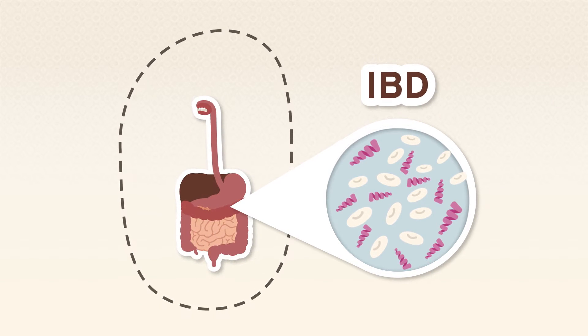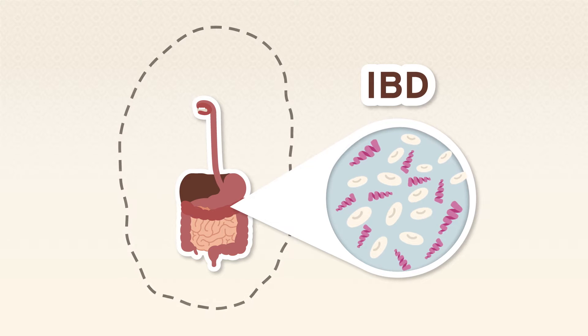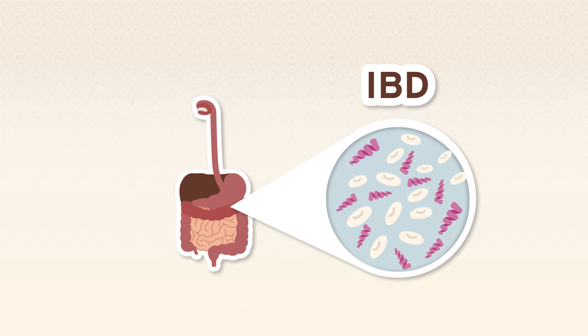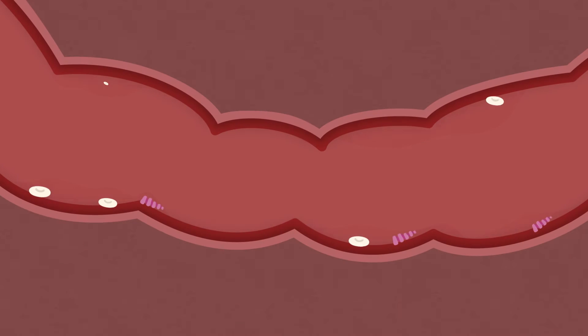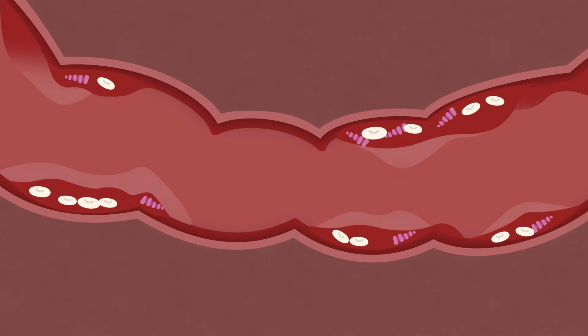But if you have inflammatory bowel disease, your immune system does not always work properly. And rather than protecting you, it can create too many aggressive proteins and white blood cells that are wonky and begin to attack the lining of your intestine.